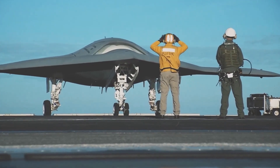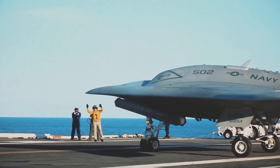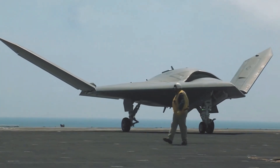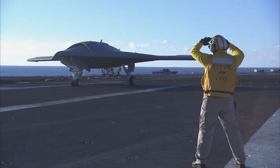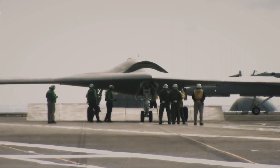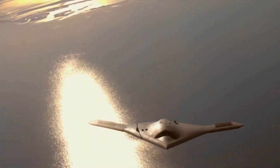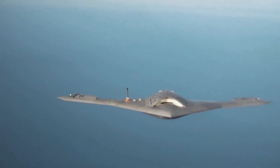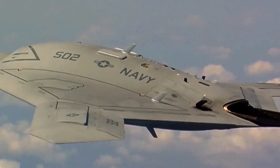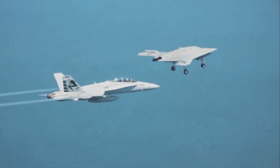In the realm of cutting-edge military technology, the X-47B emerges as a beacon of innovation — a $1.5 billion stealth drone developed by Northrop Grumman for the U.S. Navy. This unmanned aerial vehicle (UAV) was conceived to redefine maritime power projection, promising to undertake high-risk forward-offensive missions against enemy air defenses, surface ships, and even adversarial fighter aircraft.